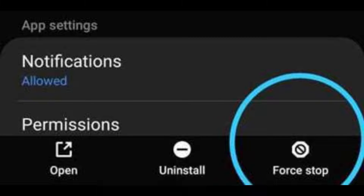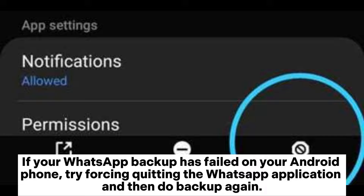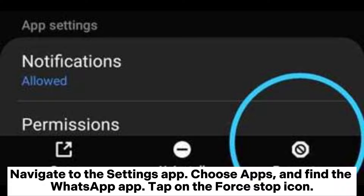Fix 1: Force Stop WhatsApp. If your WhatsApp backup has failed on your Android phone, try force quitting the WhatsApp application and then do the backup again. Navigate to the Settings app, choose Apps, and find the WhatsApp app. Tap on the Force Stop icon.